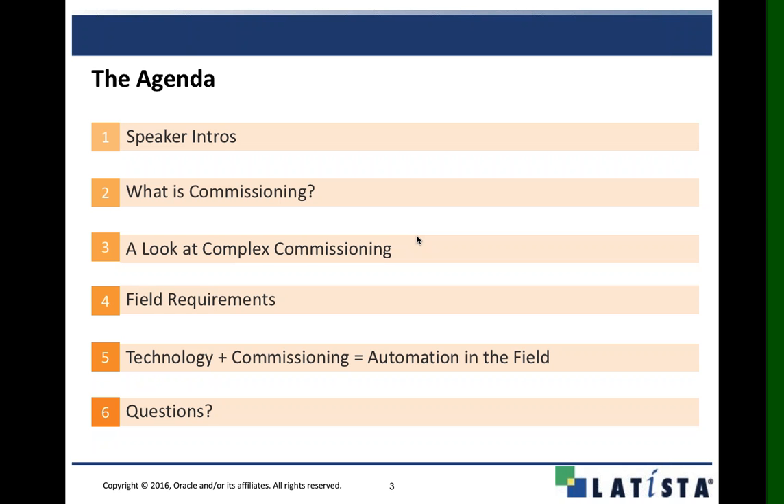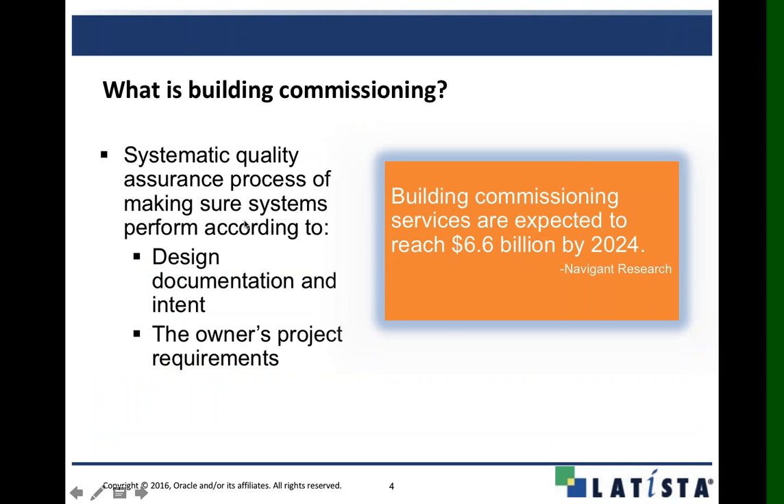Our industry expert Josh will come in and touch on his experiences doing commissioning in the field and how different technology solutions and process-oriented strategies have transformed the unorganized, clunky manual commissioning process into a more seamless, easy-to-manage strategy. John and Josh will then show us how commissioning works within Latista, followed by a short recap and Q&A.